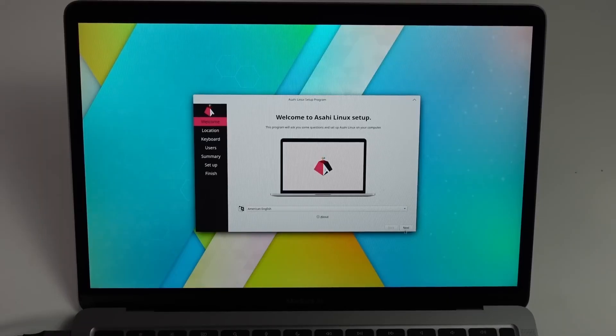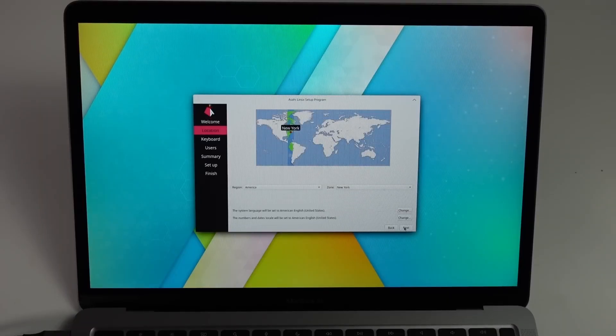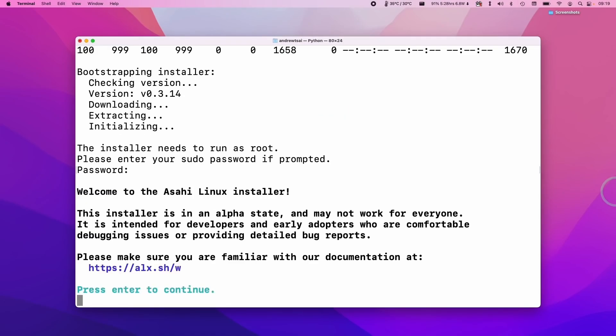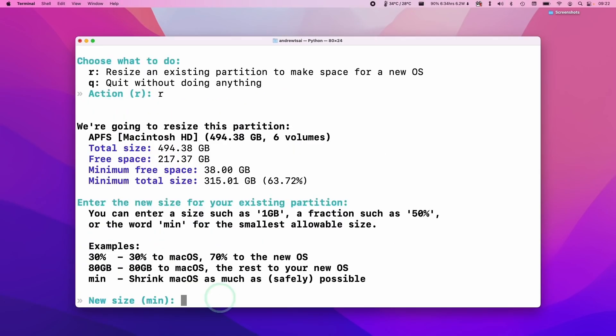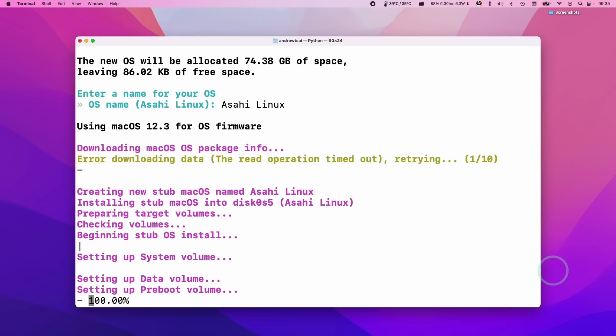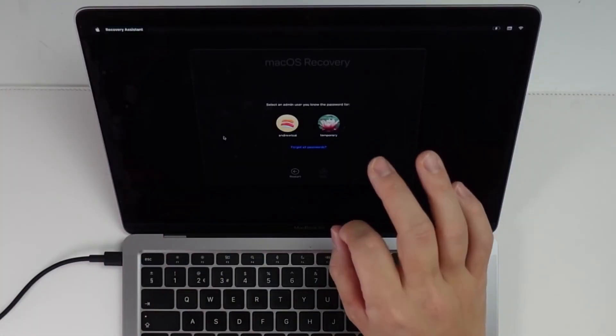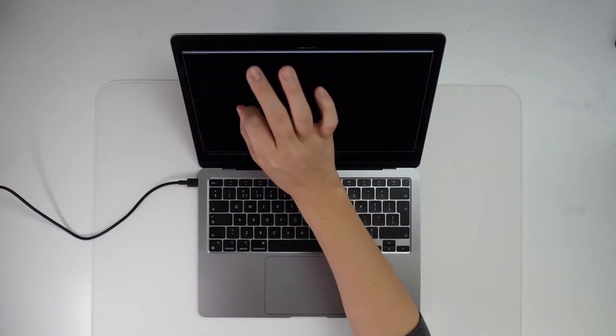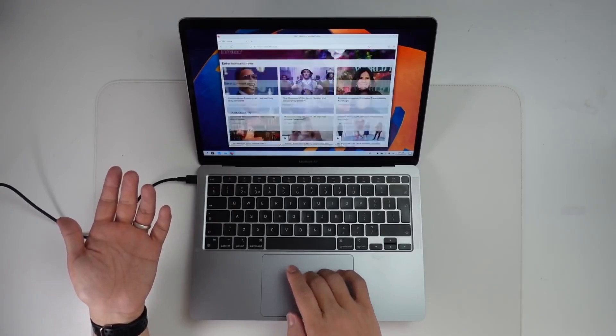If you didn't already know, Asahi Linux is a project aiming to get Linux working on the ARM64 Mac chip. I've made videos about Asahi Linux in the past, and the progress has been slow but steady. For just over a year, you've been able to download Asahi Linux and install it on your M1 or M2 Apple Silicon Mac yourself. The amount of features that do work is pretty astounding, especially considering the team are getting no outside support from Apple, and they're having to reverse engineer all of the drivers themselves.